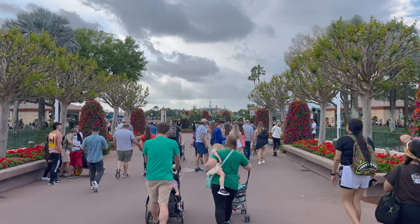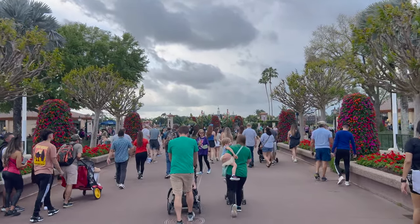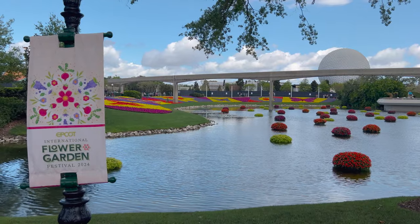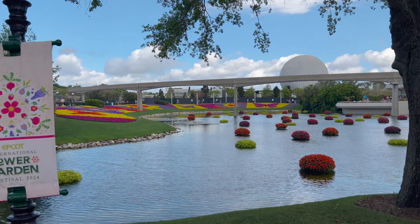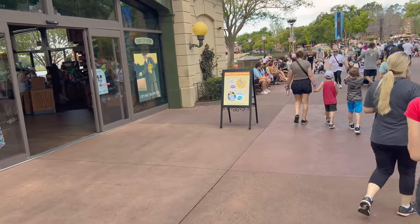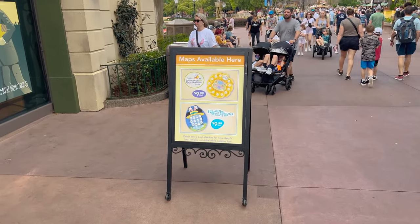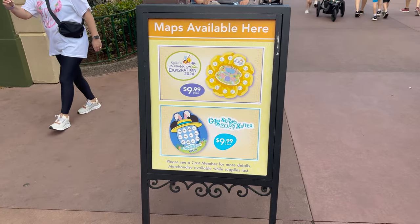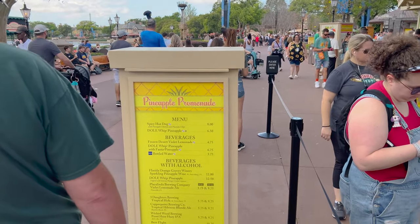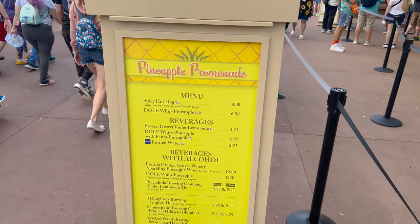Walking down the little walkway here in front of us in the World Showcase. Looks like they've got some good topiaries there - these are cool! Not only do they have the Spike's Pollination Exploration, they also have the Eggstravaganza Scavenger Hunt right here. Here at Pineapple Promenade is the menu. I don't think we'll show all the menu items today, but the spicy hot dog - I do like the spicy hot dog.